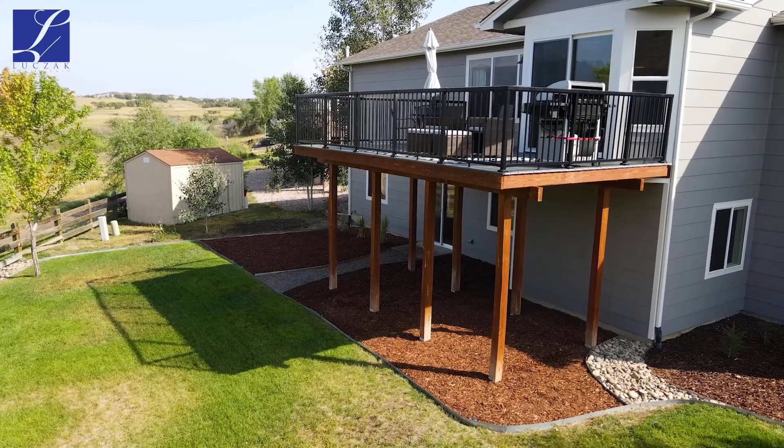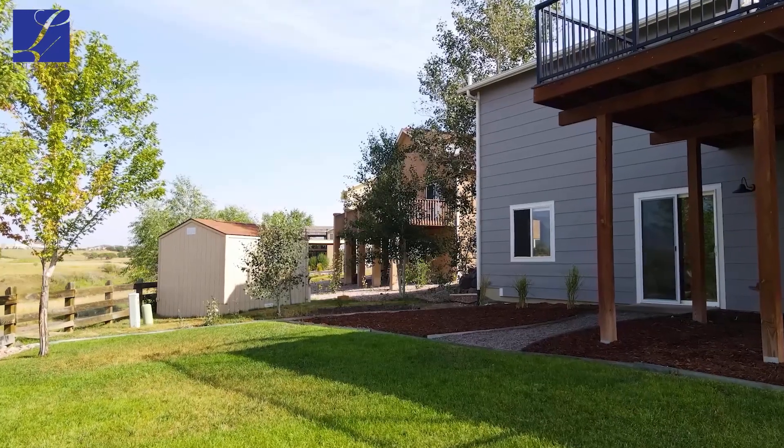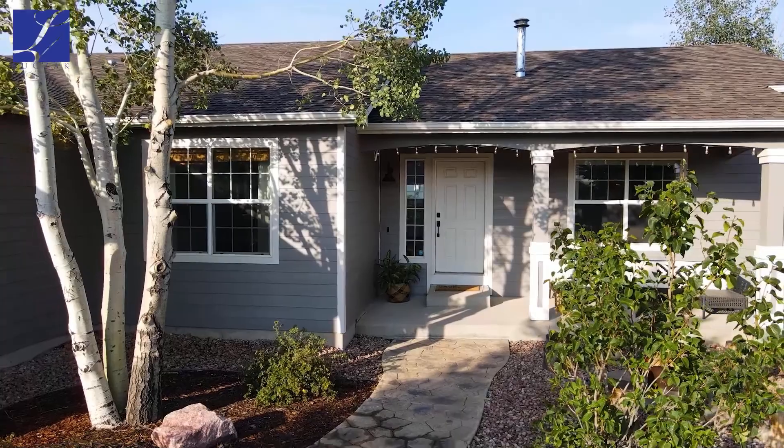The walkout basement walks out to that stylish backyard. You've got some space under the deck, a fantastic lawn space, really beautifully done. This property is obviously meticulously maintained. I cannot stress enough how well done this home is — you've got to see it with your own eyes.